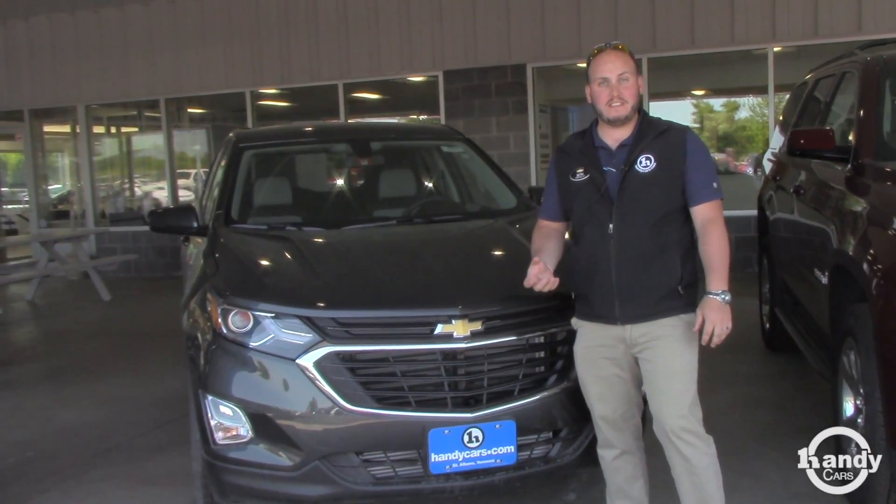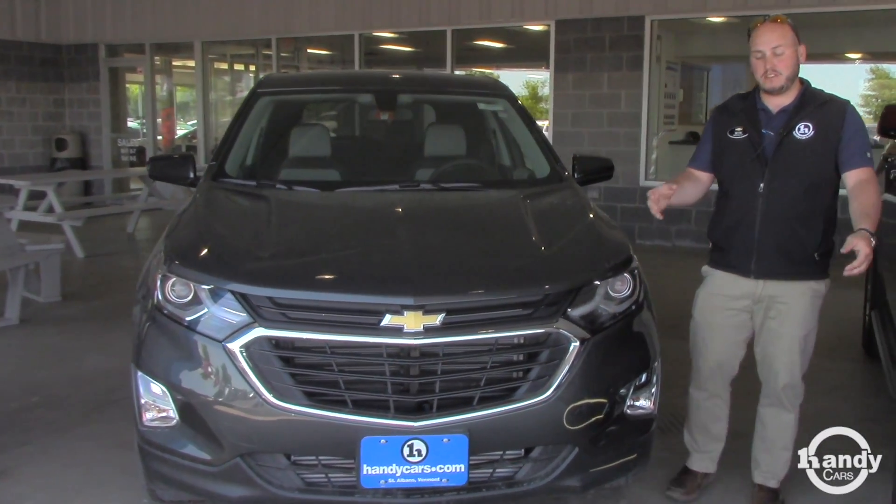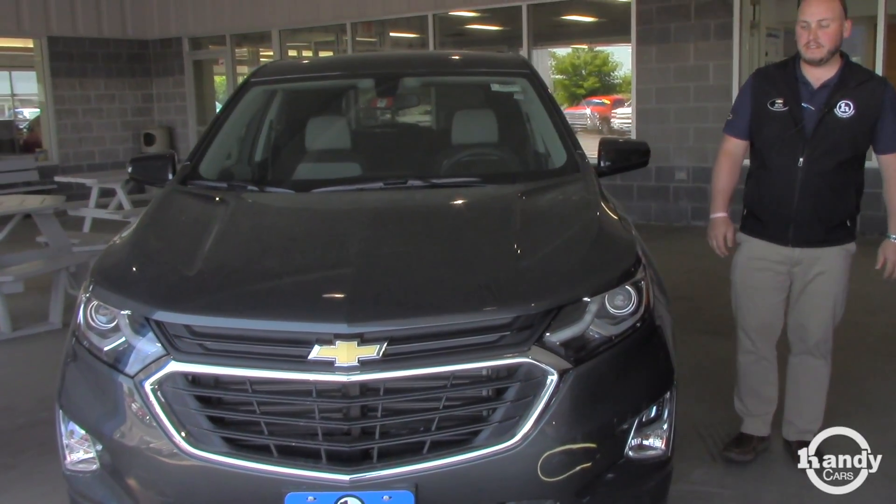We've got some great programs going on this month — lease, purchase, whatever you desire. We do encourage trade-ins as well.